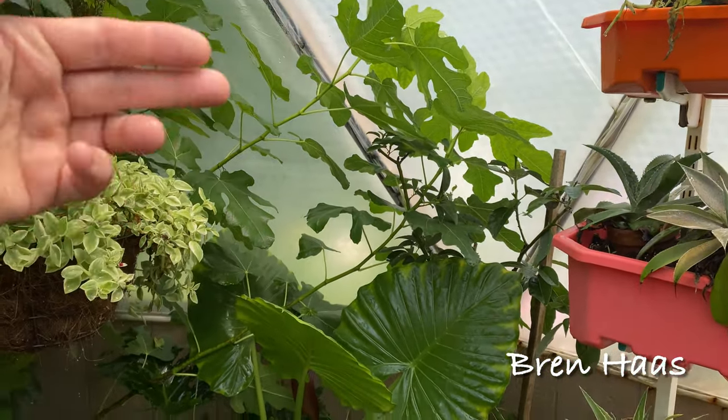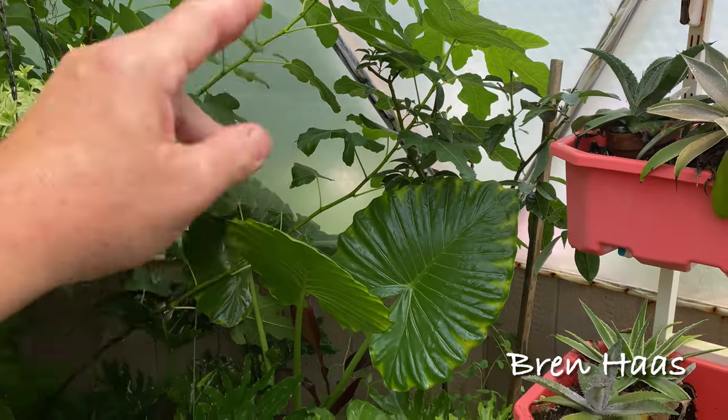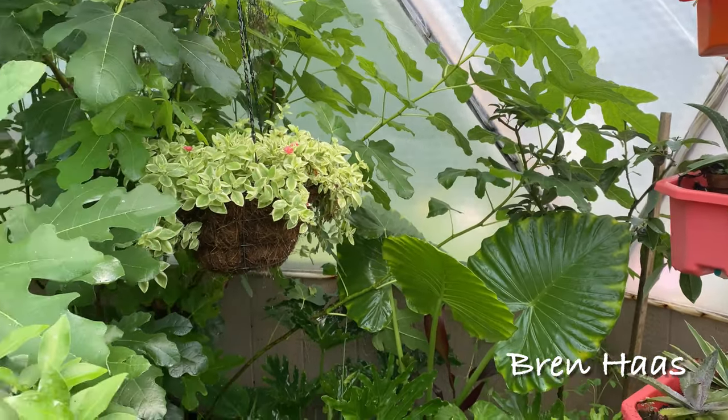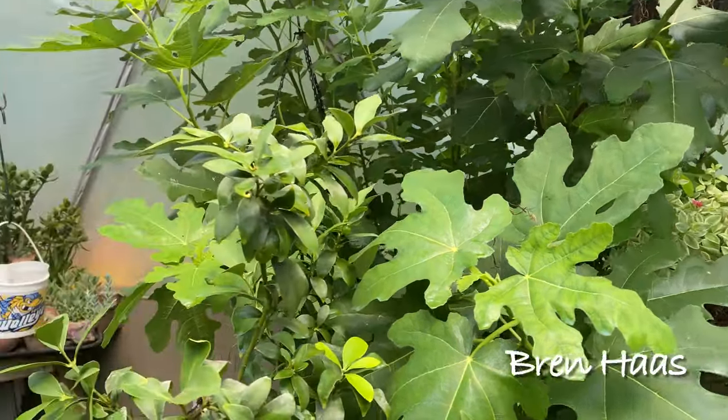My avocado tree is doing all right. I've got him tucked behind the figs and this elephant ear for right now, because it doesn't like the super hot heat in here. We'll keep it tucked back there — he's surviving. It's a pretty tree.